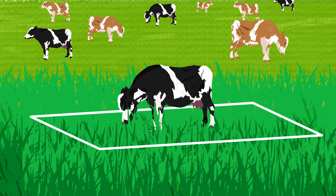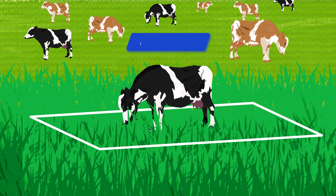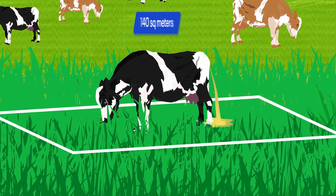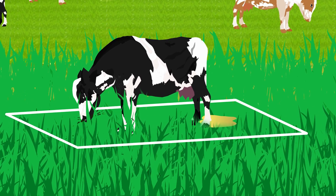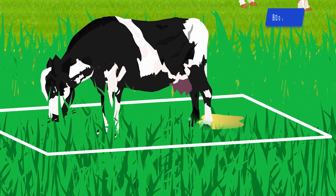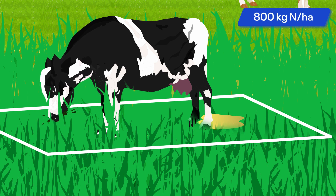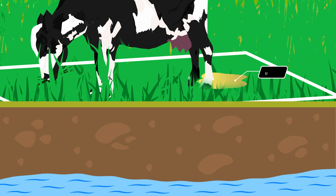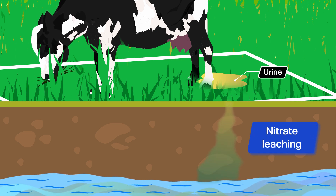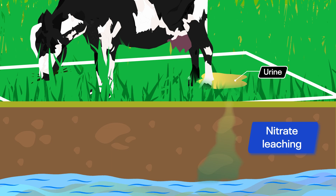For example, the average dairy cow grazes 140 square meters of pasture daily, dumping about 70% of all nitrogen harvested from this area into urine patches covering just 3 square meters. Every time a cow urinates, the equivalent of up to 800 kilograms of N per hectare is applied to this tiny area of pasture. Such high levels of N are far in excess of plant requirement, and much of this N is vulnerable to leaching from the soil to waterways as nitrate.